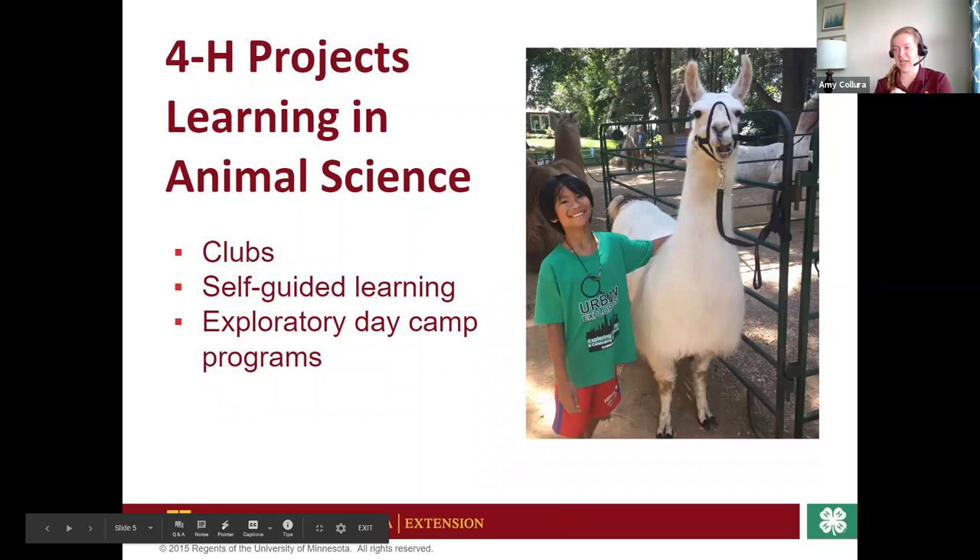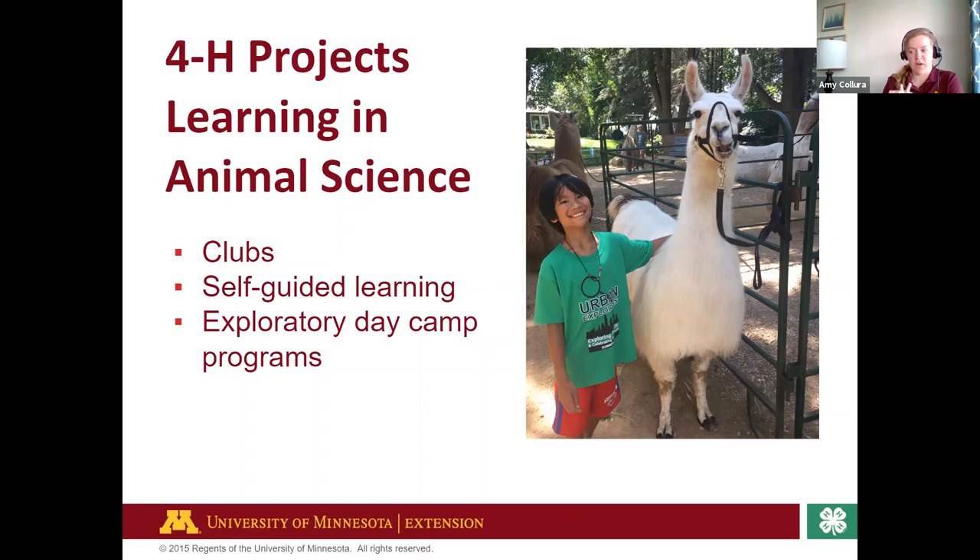4-H project learning in animal science happens in a variety of ways. Hopefully you've had a chance to meet one of our 4-H clubs that focus in animal science. A lot of your learning also happens at home, especially with a dog club — keeping up with obedience and other opportunities to keep them enriched. This photo here is from our day camp with Minneapolis Parks and Rec called Urban Explorers. One of our highlights each summer is visiting the Waconia llama farm, Carlson's Lovable Llamas. He's a great resource for 4-H in the state, especially our region, all about the llama project. You've got to love that llama smile.